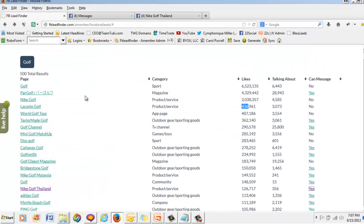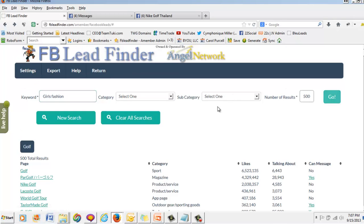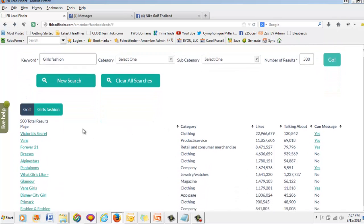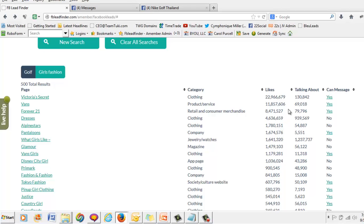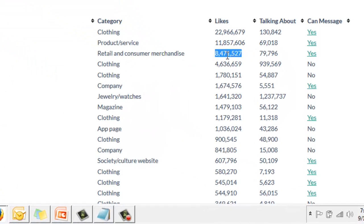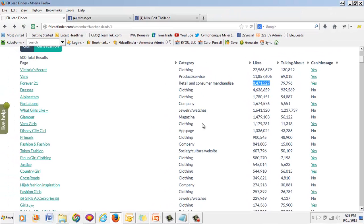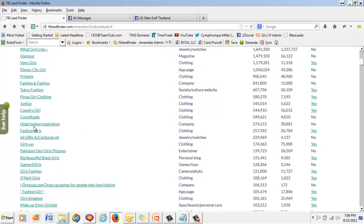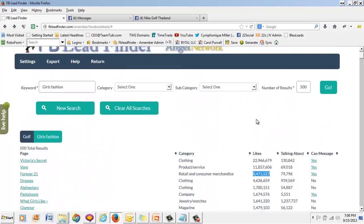One of the most valuable strategies is to private message and joint venture with fan page owners. Let me type in 'girls' fashion' — we have a clothing line for young girls and want to partner with companies that might be affiliates for our apparel line called Be Your Own You. Look at this: 22 million likes for Victoria's Secret, Forever 21. These are the big brands. If your customers are the same customers that shop at Forever 21, now you know where 8 million of your fans hang out. You can message these fan page owners — some of them do get back to you. You've got to write good copy, but look at all these results. Fashion girls, girls' accessories — it's just endless. These are your target market that you can reach really, really quick.